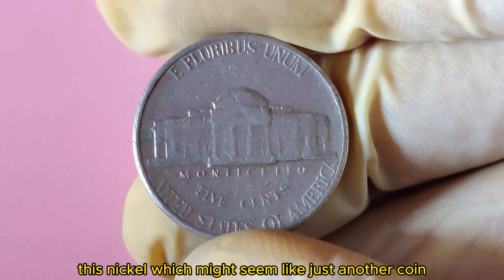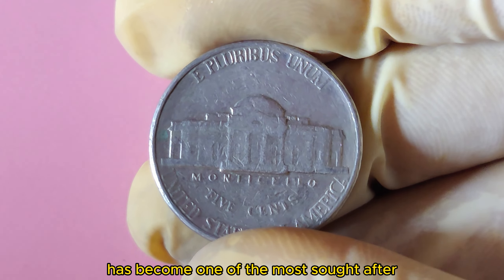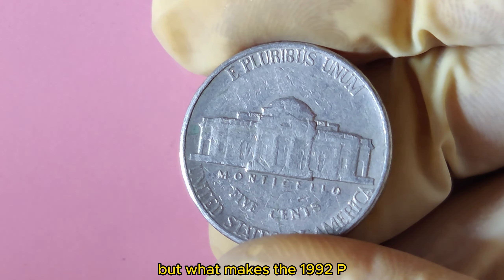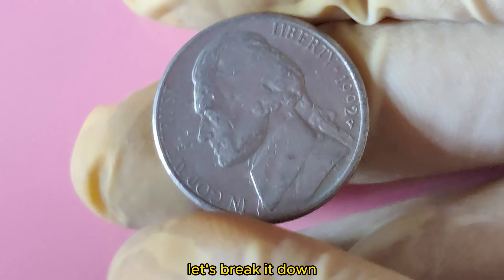This nickel, which might seem like just another coin in your change jar, has become one of the most sought-after and invaluable pieces of American currency. But what makes the 1992 P Jefferson Nickel so special? Let's break it down.